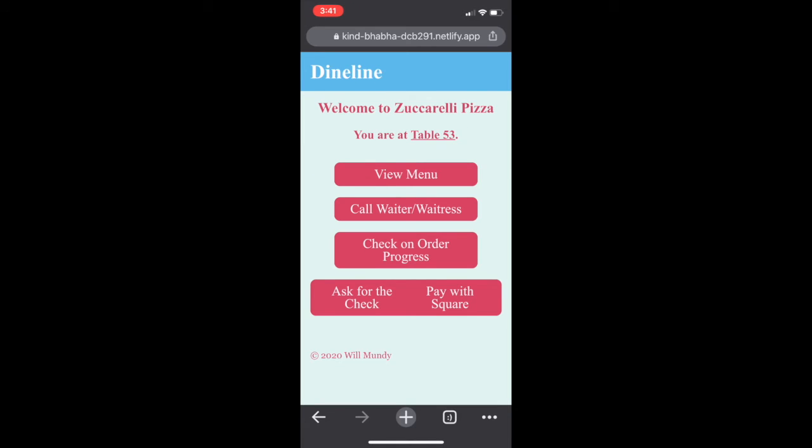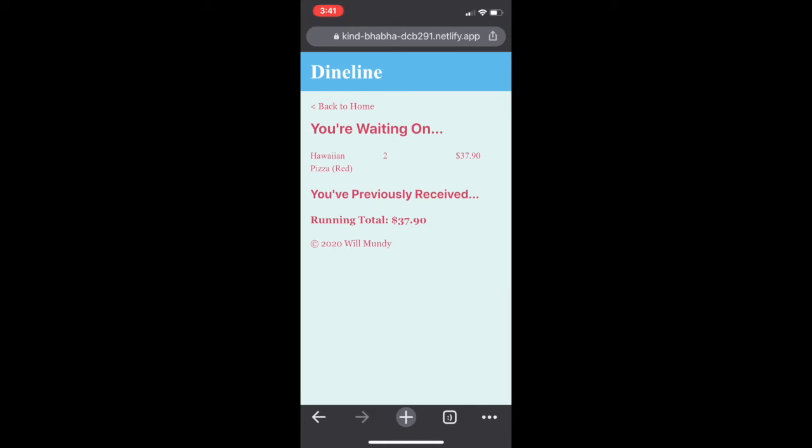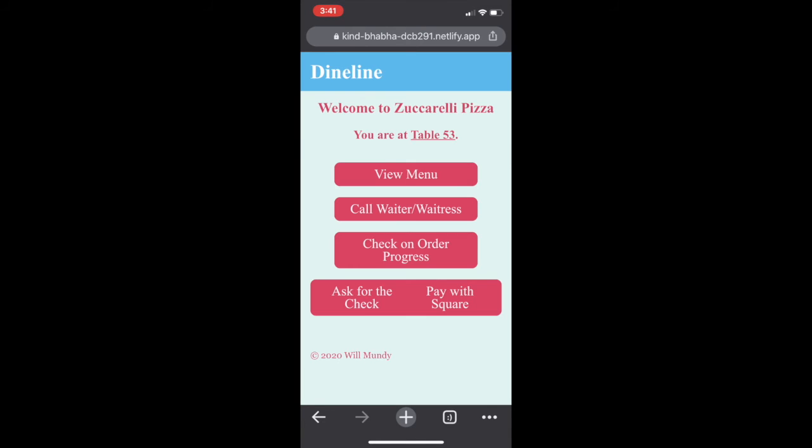Now let's go back and let's say we had an issue. Let's call the waiter or waitress — it's telling us that the waiter or waitress has been called. We can see that we're waiting on our Hawaiian pizza, that we ordered two of them, and the price is $37.90. We're also told a total at the bottom of the page.